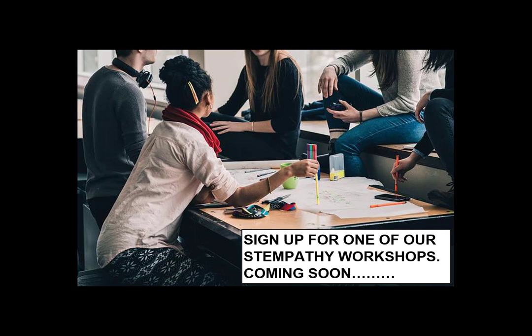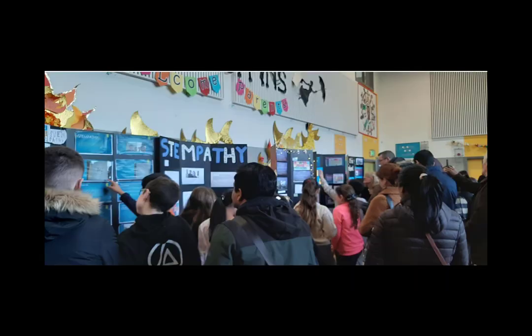We asked Niamh, a teacher who has delivered STEMpathy in her classroom, to share her experience. The children in my class were enthused, engaged and innovative as they worked on their STEMpathy projects, as they used science, technology, engineering and maths to develop an idea that would help people. They cared deeply about their superhero because they had created that character themselves. The fact that the project was based on the issues a superhero was facing in the year 2100 allowed them to be more creative. It may not have been a real world problem, but it was imaginable and the children's imagination was the limit.